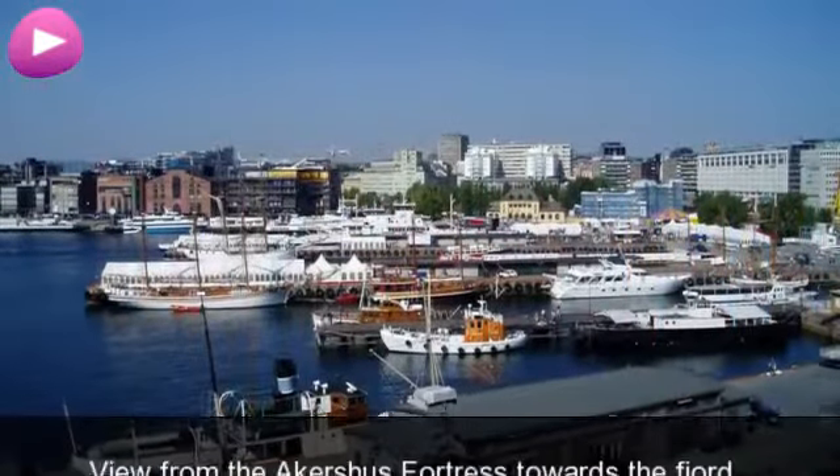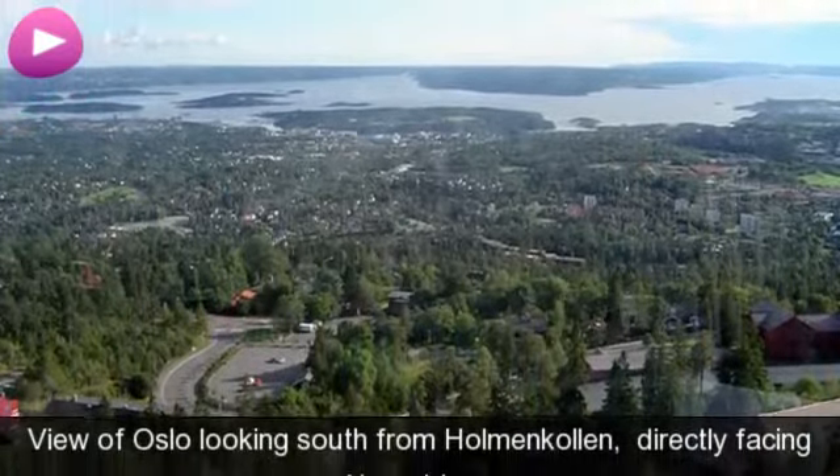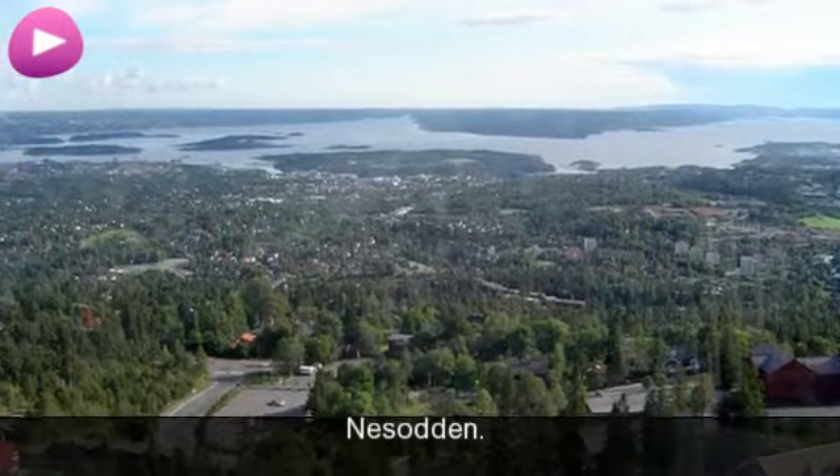View from the Akershus Fortress towards the fjord. View from Ekeberg toward Grefsen. View of Oslo looking south from Holmenkollen, directly facing Nesodden.